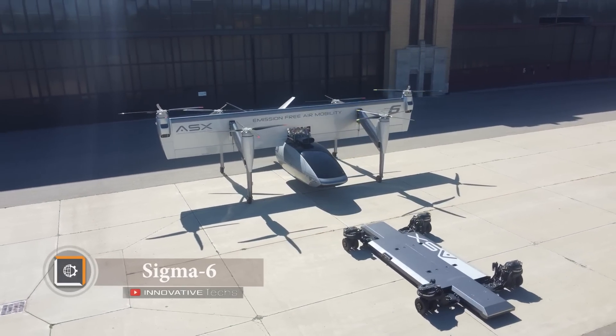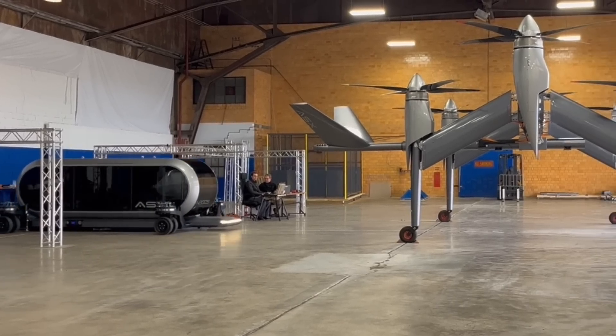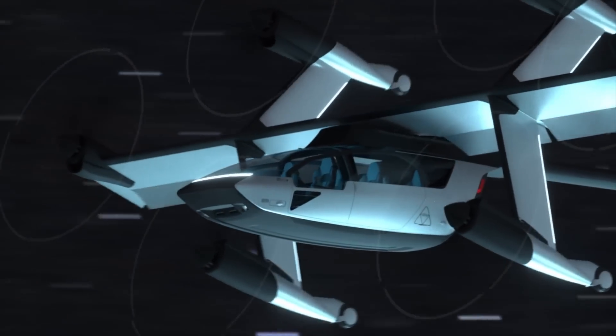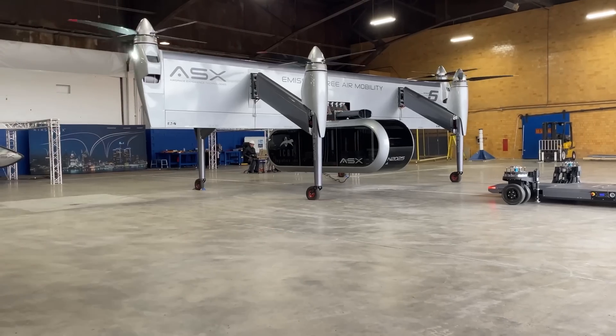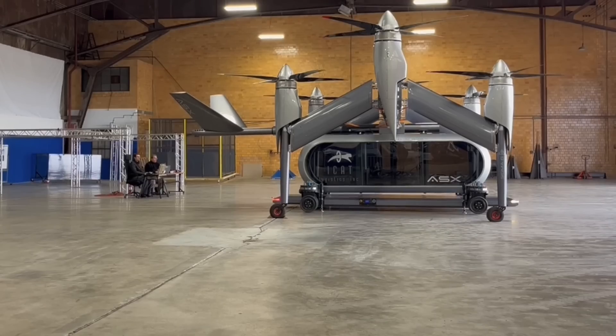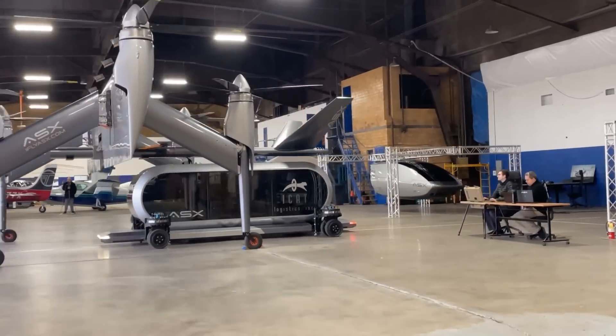Sigma-6: quickly changing the functional purpose of a drone from cargo to passenger — nothing could be easier. Introducing the Sigma-6 vertical takeoff electric airplane. This innovative glider from ASX has interchangeable modules — cargo and passenger. For quick capsule replacement, the drone is equipped with a functional skateboard robot.